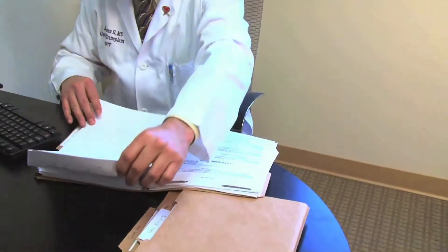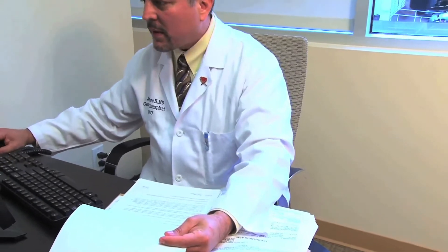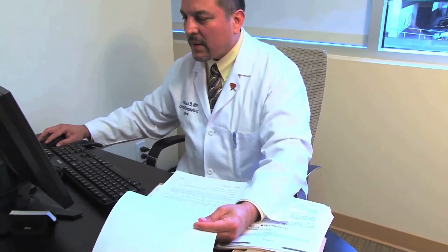There are three particular instances, rather than cases, where I think Artigraft has a superior outcome. The first one is in our diabetics, where there is a significant amount of peripheral vascular disease, especially distal in the forearm or in the leg.